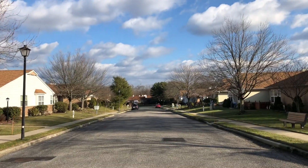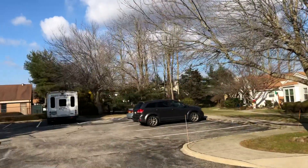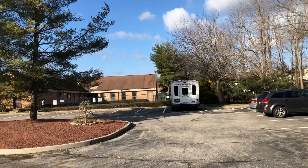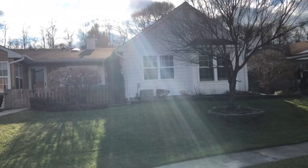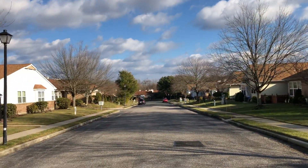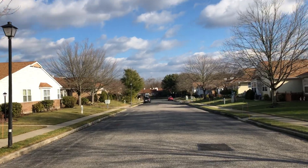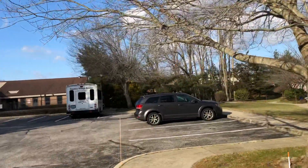Welcome to this video preview of 149 Theodore Drive in the Country Village Estate section of Coram. It's a 55 and older community with a bunch of amenities: community pool, tennis, clubhouse, bocce, and community transportation.